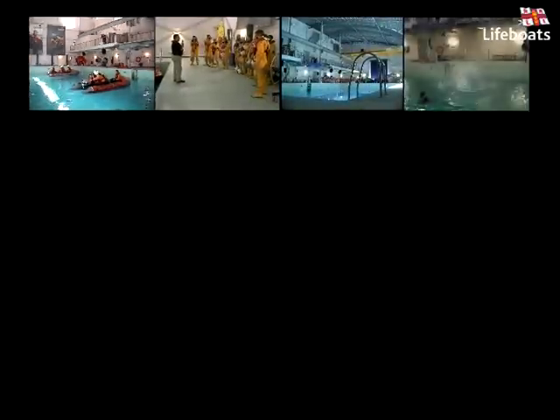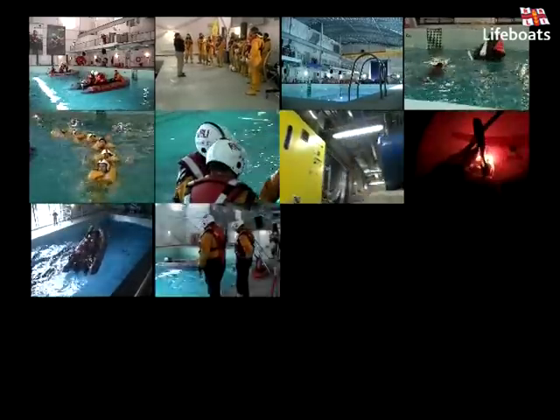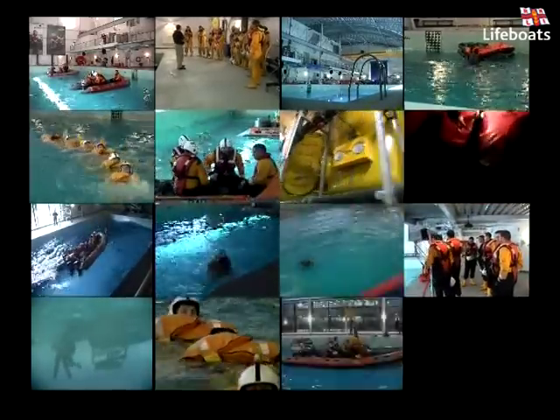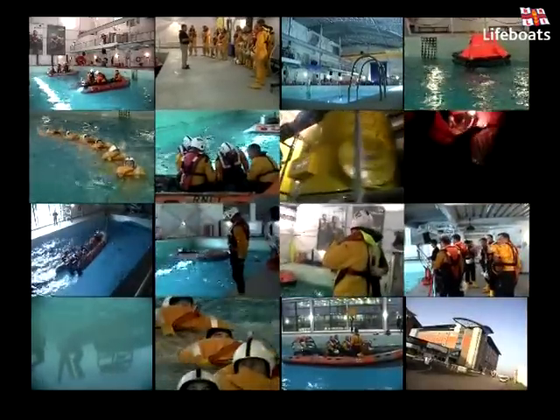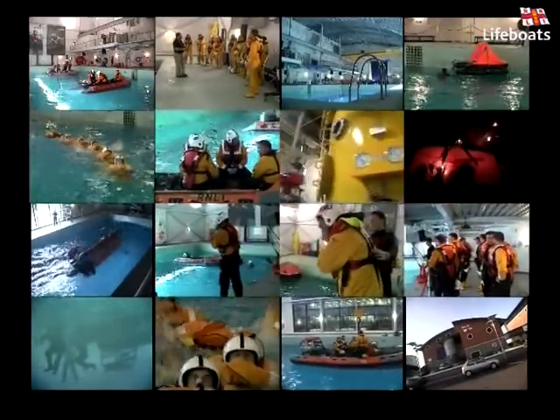The survival pool is a resource that the RNLI are immensely proud of and one that we know we are extremely fortunate to have. It fulfills a fundamental role in the training we now provide and has at its very heart the ethos of the RNLI. It enables us to train our crews to save lives at sea.